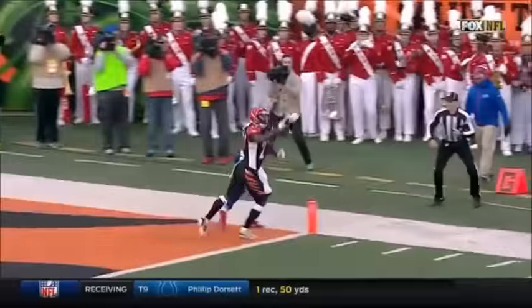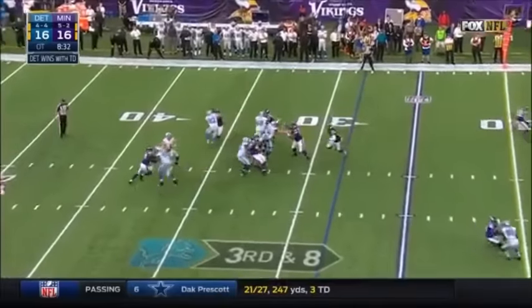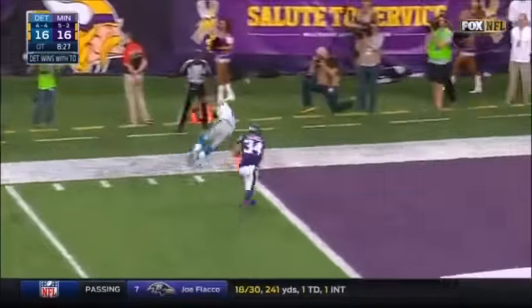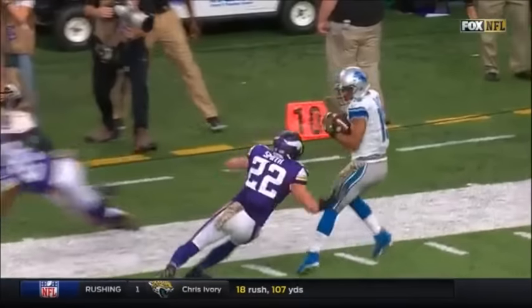Taylor forcing it into the end zone — is that a pick? Oh my goodness! Stafford throws and it's complete to Golden Tate, who has a first down and then dives to the end zone for a Lions touchdown!